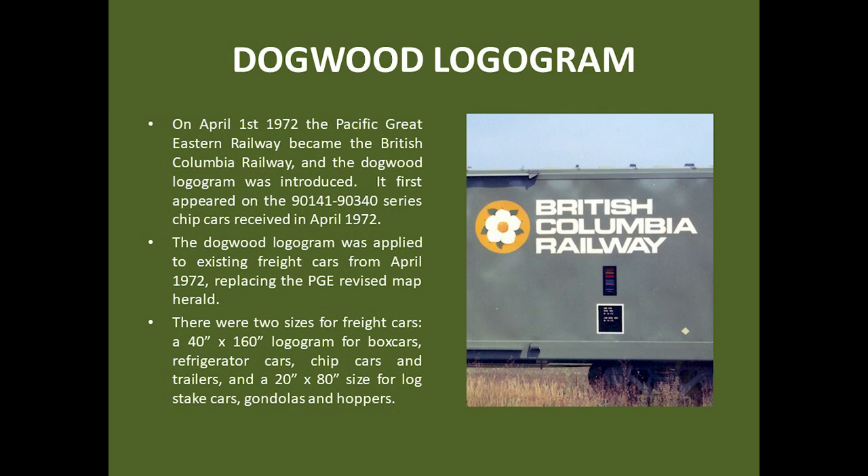The new logogram appeared initially on several freight cars repainted at Squamish in March of 1972, and then on an order of new woodchip cars received in April of 1972. There were two sizes of the dogwood logogram for freight cars: a 40-inch high version for box cars, refrigerator cars, woodchip cars, and trailers, and a 20-inch version used on log-stake cars, gondolas, and hoppers.